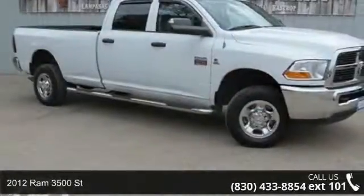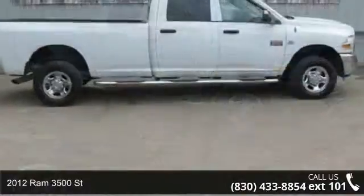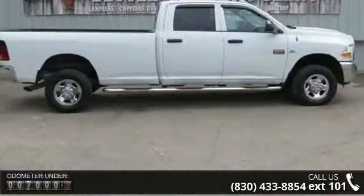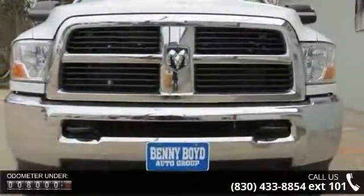Presenting the 2012 Ram 3500 Saint. If you are looking for an automobile with great features, look no further. This vehicle comes with a reliable six-cylinder engine connected to a smooth shifting automatic transmission.